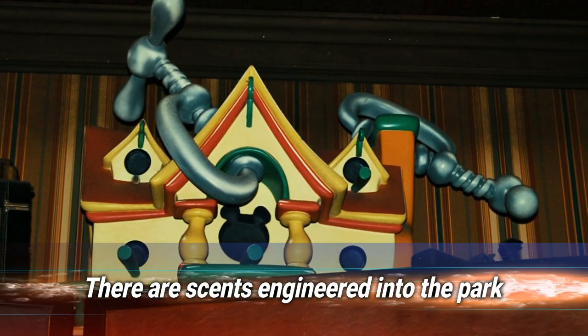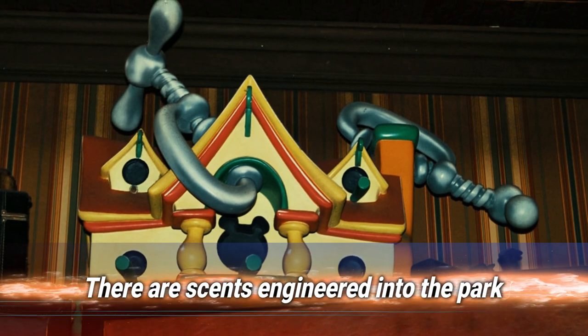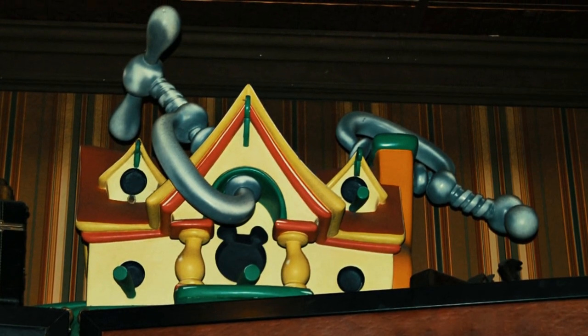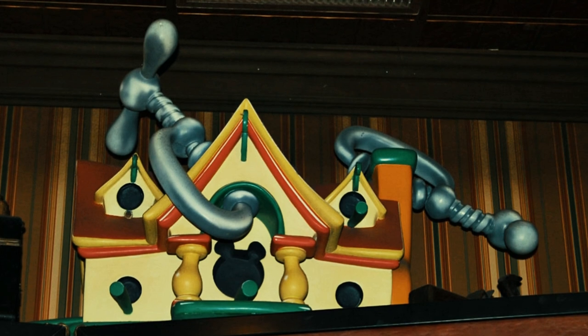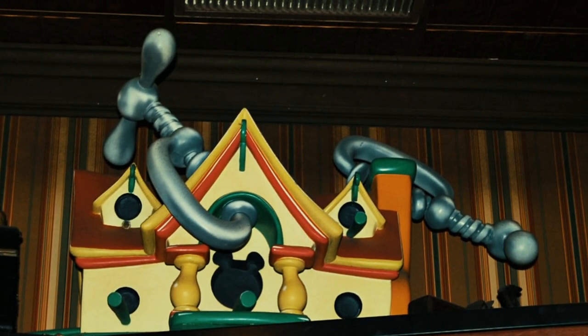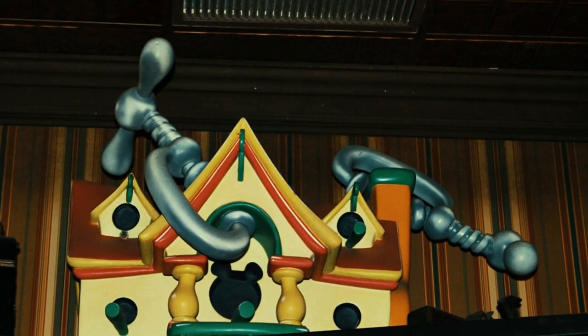Number 19: there are hidden Mickeys everywhere. Next time you head to Disney World, take a closer look at your surroundings — before you know it you'll be seeing the famous mouse ears everywhere you turn. That's because the Imagineers who designed the park left imprints of the ubiquitous symbol in every nook and cranny they could find, from rides to restaurants. One blogger, Stephen Barrett, has even spent years tracking them all down.